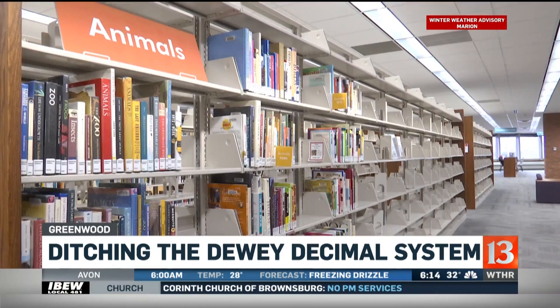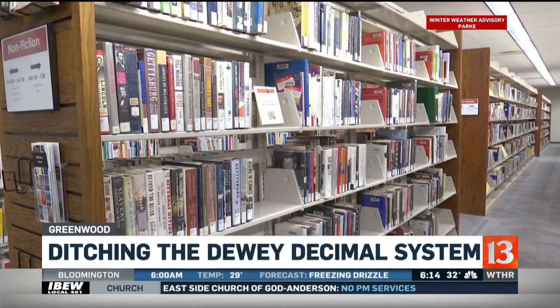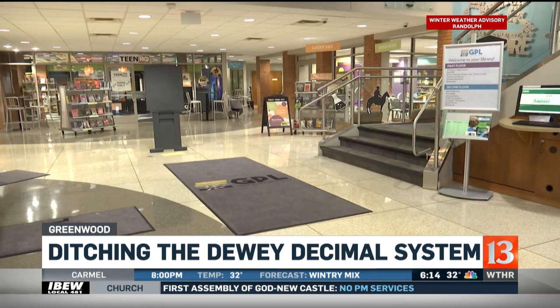These are on the books at a local library. And as you can see, if you pick up these books, there are no more Dewey Decimal numbers. Rich and I went to the Greenwood Public Library today to learn why those bookshelves are getting rearranged and how it may help you find the book you're looking for. Unless you know sports are at 796 in the Dewey Decimal system and cookbooks are 641 point something, you might get lost in the non-fiction section of your local library.